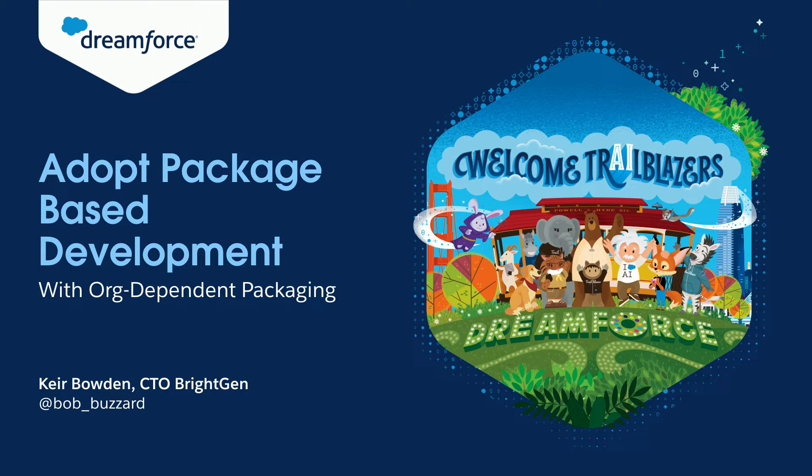Good afternoon everyone, hope you're having a great Dreamforce and thanks for coming along to my session on adopting package-based development with org-dependent packaging. I'm going to say 'package' a lot and that's going to get quite boring, but try and get over that.